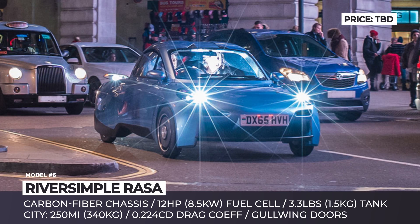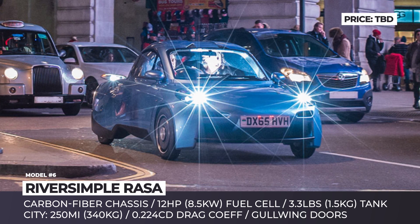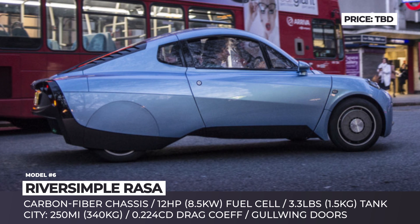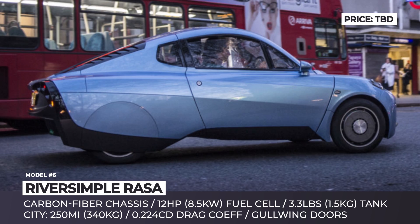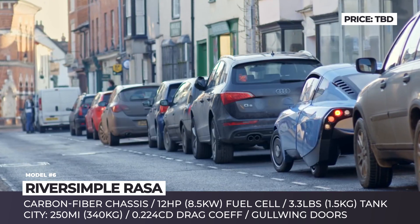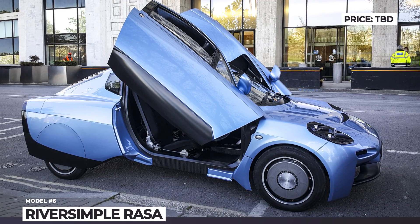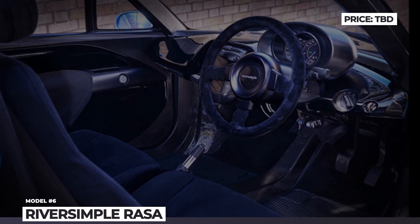The drivetrain system is quite humble: a fuel cell drives four in-wheel motors with 12 horsepower each, aided by ultra-capacitors. The setup pushes the car to 60 mph, minimizes energy losses, and takes full advantage of regenerative braking. According to the company, the Rasa carries just 3.3 pounds of hydrogen stored at 350 bar, which should be enough for 280 miles of city driving.